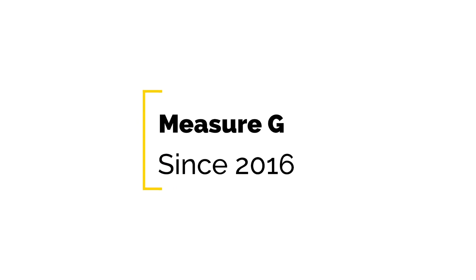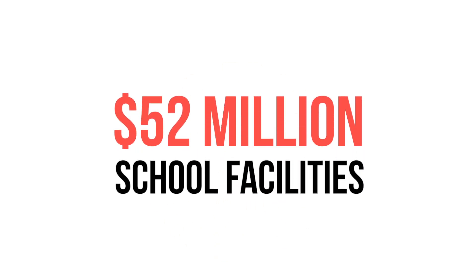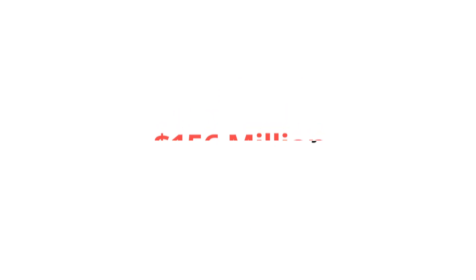Since the passage of Measure G in 2016, $208 million in bonds have been issued. To date, more than $52 million have been expended on critical school facilities, with another $156 million budgeted to complete additional school projects in the first issuance.